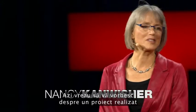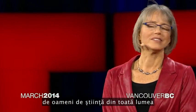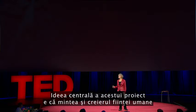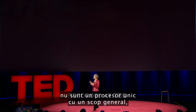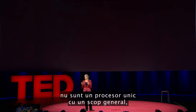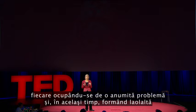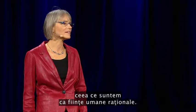Today, I want to tell you about a project being carried out by scientists all over the world to paint a neural portrait of the human mind. The central idea of this work is that the human mind and brain is not a single general-purpose processor, but a collection of highly specialized components, each solving a different, specific problem, and yet collectively making up who we are as human beings and thinkers.